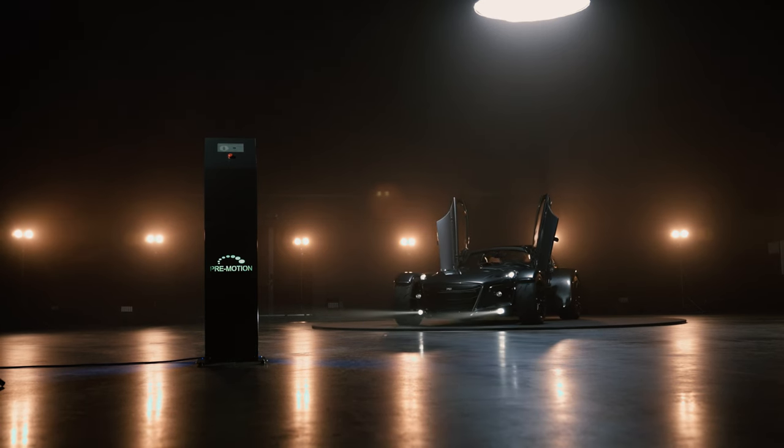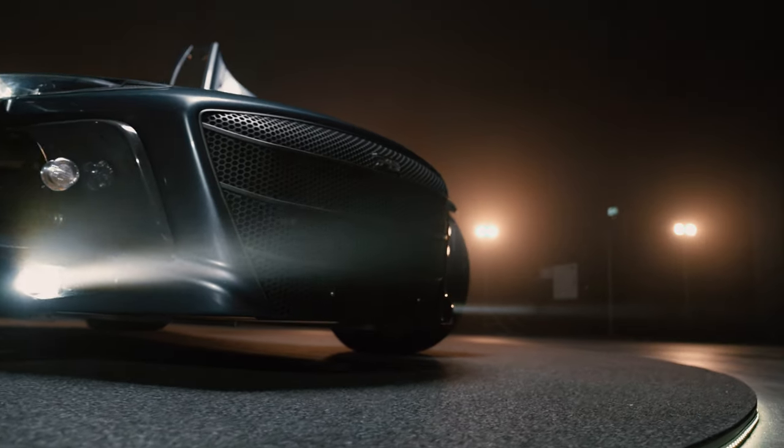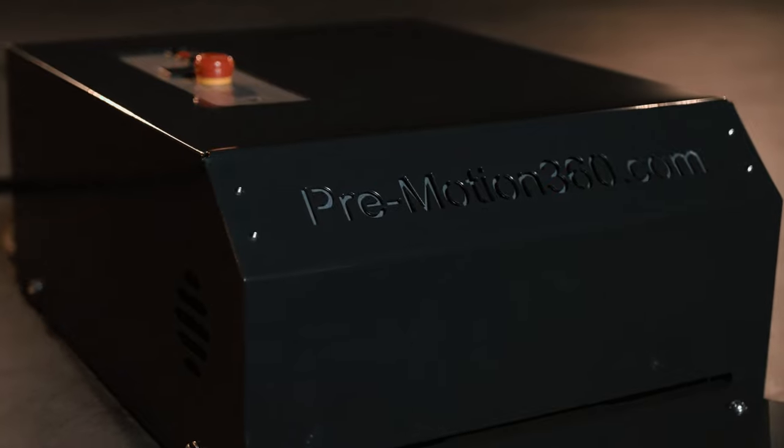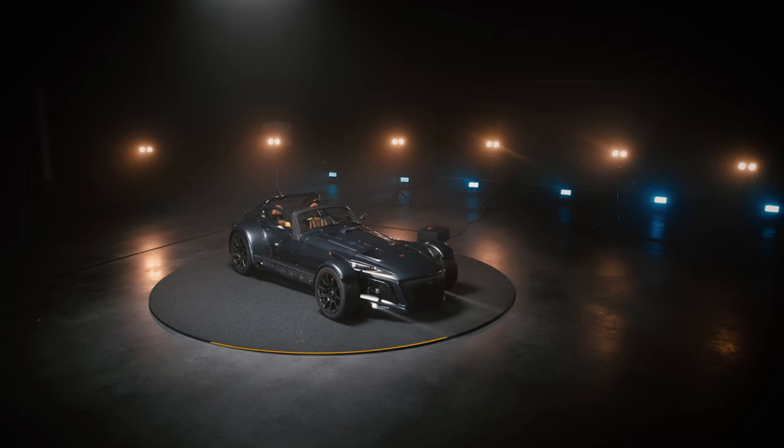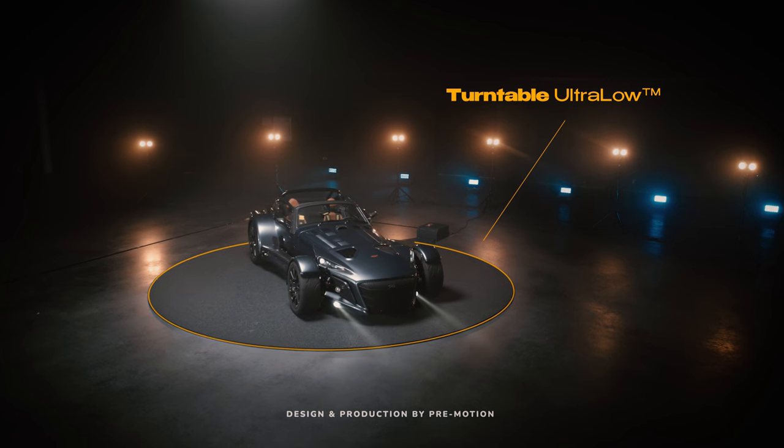Quality, reliability and innovation — that is what Premotion has been all about for years. And it's also reflected in our latest product, the Turntable Ultra Low.